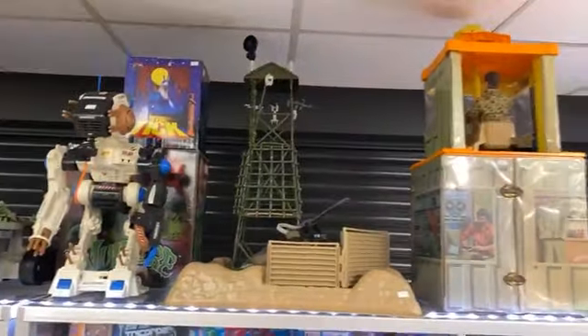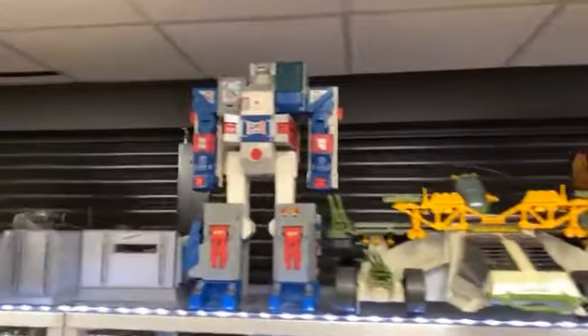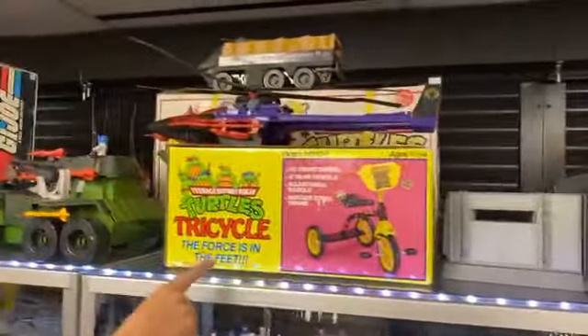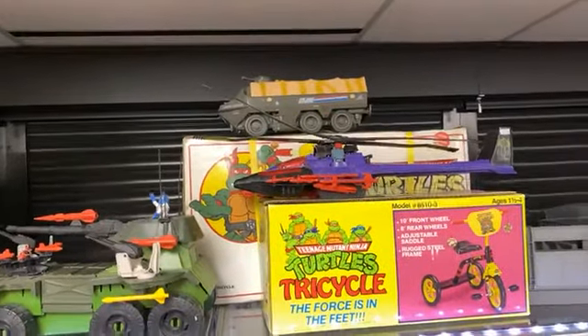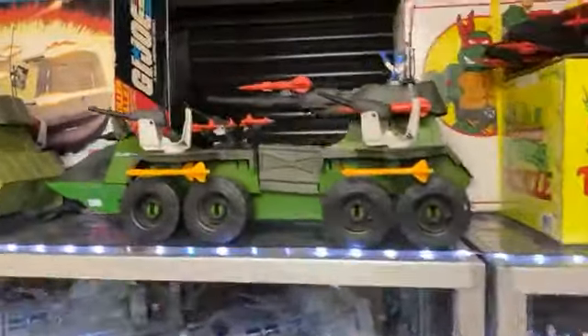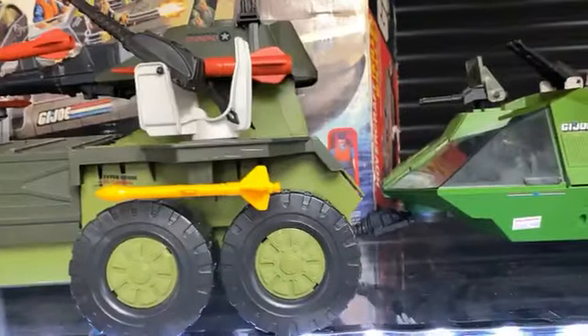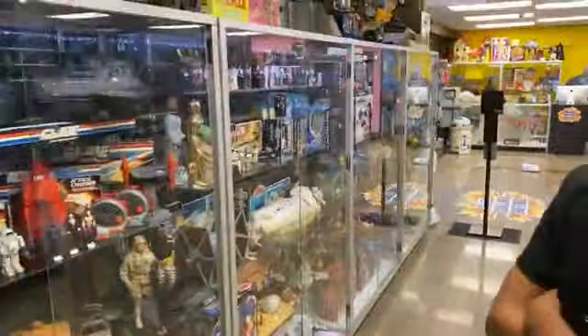Up here we've got the Rambo headquarters, Venture Team headquarters, the GI Joe General, Fortress Maximus, the '83 headquarters, Cobra Mamba. And this is kind of cool — the Turtles tricycle, with the Turtles regular bike behind that and the APC up there. Someone was really interested in the Action Force vehicle yesterday. We sold the Night Striker yesterday, and those are complete with all their parts.